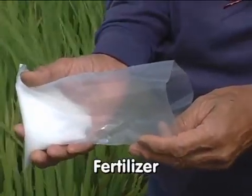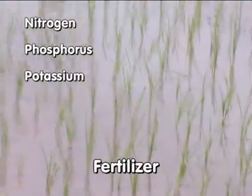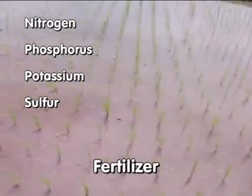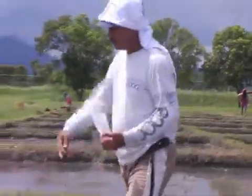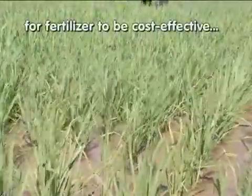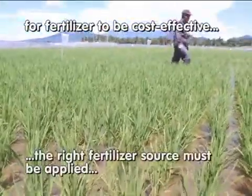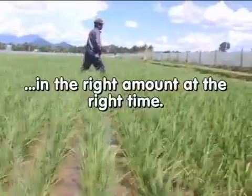Manufactured fertilizers typically contain nitrogen, phosphorus, potassium, or sulfur in forms readily used by the rice crop, and they typically contain higher amounts of these nutrients than organic materials. In order for fertilizer use to be cost-effective in rice production, the right fertilizer source must be applied in the right amount at the right time.